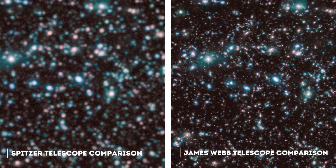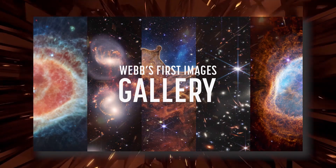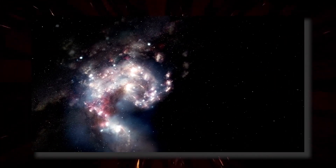The James Webb Telescope has achieved a feat never before seen in human history by capturing images of the cosmos that surpass any previous expectation. The first images released by NASA are a completely new vision of the universe, which surprised even the experts. The goal of this mission is to solve the mysteries of the solar system, discover new worlds, and explore the origins and structures of the universe.